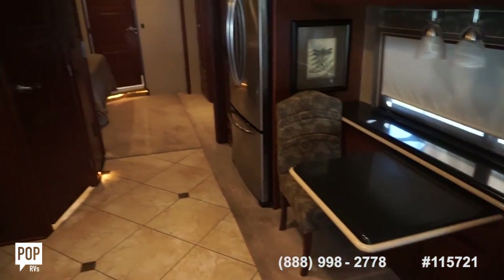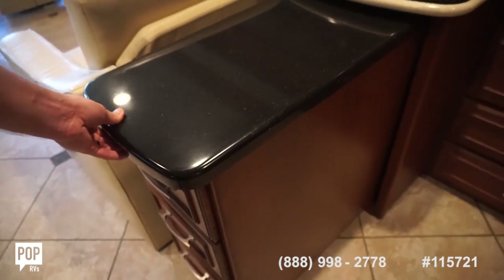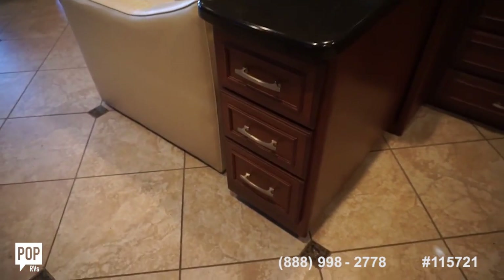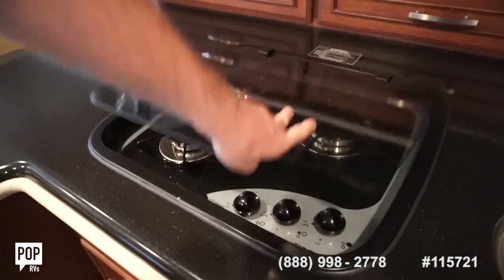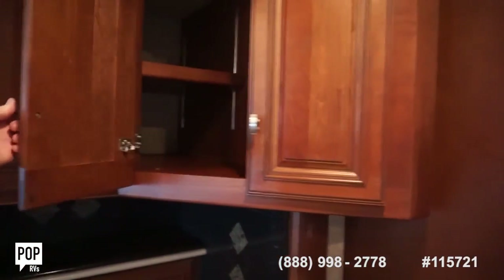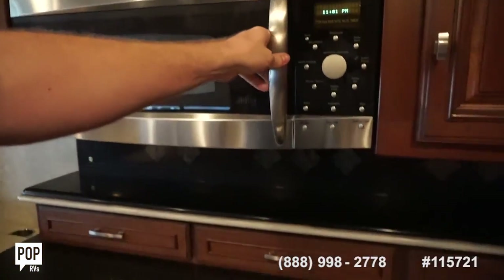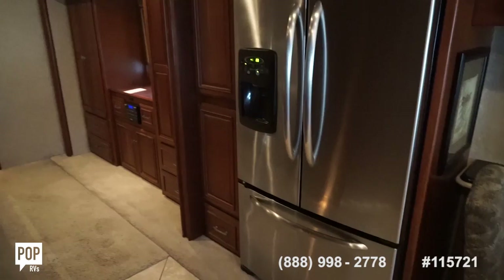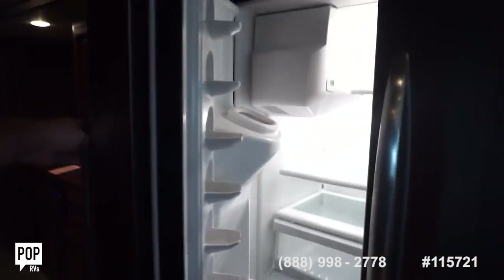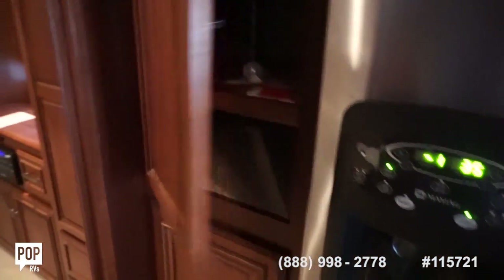Dining table. Full kitchen with countertop extension — this pulls out easily for more prep space and serving space. Additional drawers underneath as well. Three burner stove top with a nice glass finish on the cover. Two deep basin sinks. Tons of storage above and below. You've got a convection microwave oven. Full-size three-door residential fridge and freezer with ice maker as well.